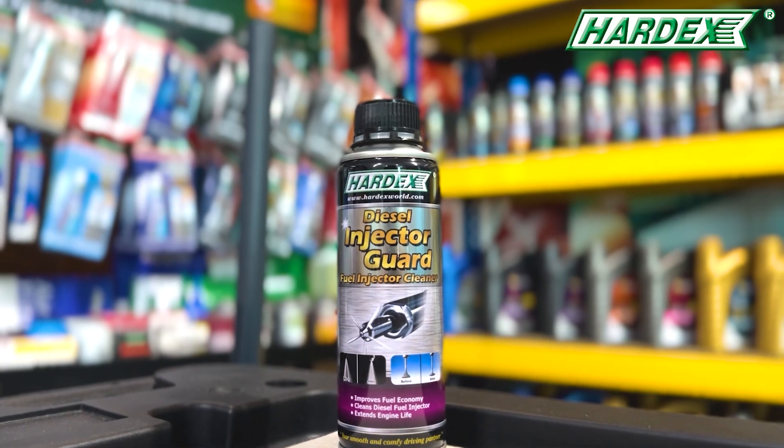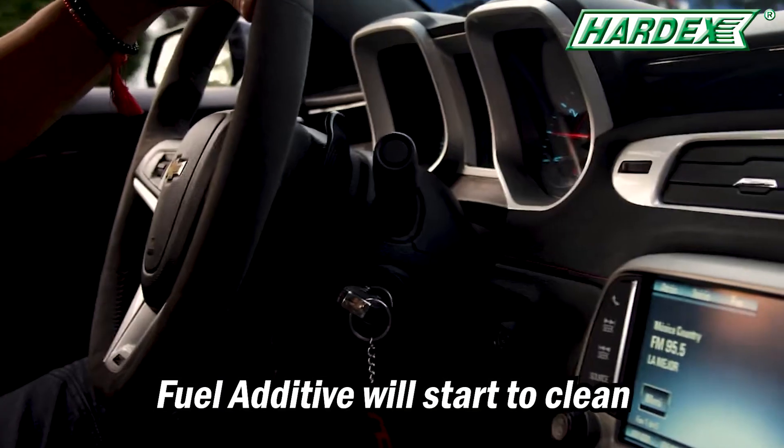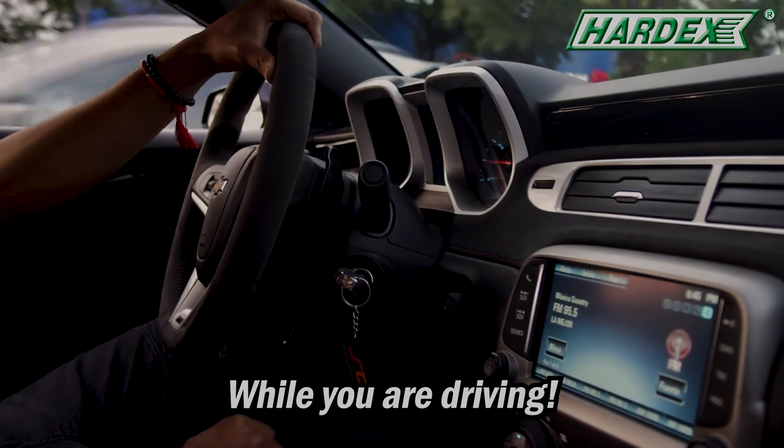And it is very easy to use. Just pour one bottle into the fuel tank and refuel your tank until full. Our fuel additive will start to clean while you're driving.